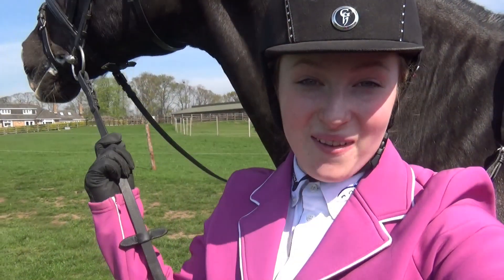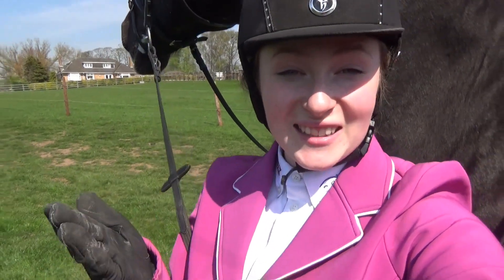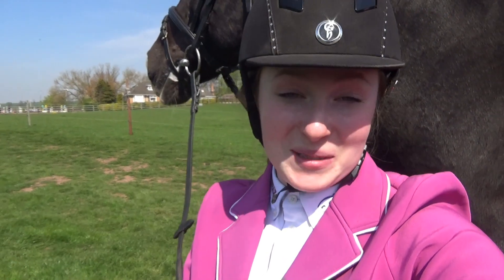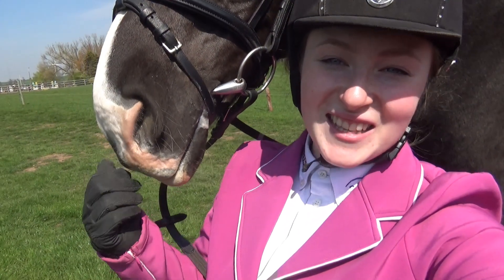We've just done the 75cm and unfortunately he did have a bit of a look at one of the fillers, but I'm really glad that he did get to have that look because he's not seen fillers before — that was what today was all about. Getting him to have a look and have a think. In the 75 that's where they put all the fillers in, so it was more exciting. I'm really pleased with him — we got to jump a lovely fence to finish off and I just took him to one of the ones without fillers to get him to relax again. I've been told by many people that we've done all our rounds very elegantly — not bad for a dressage diva and a little baby dressage horse.